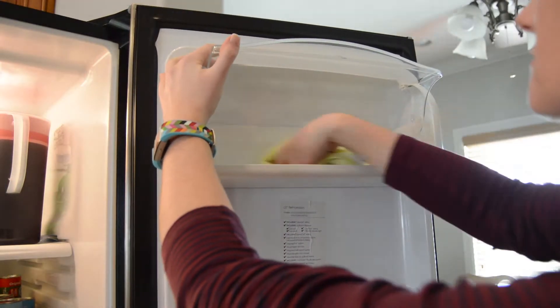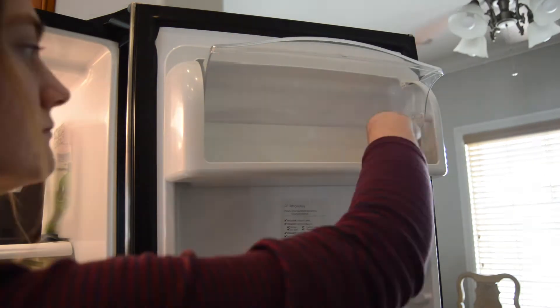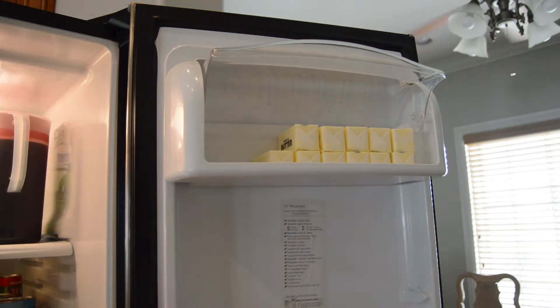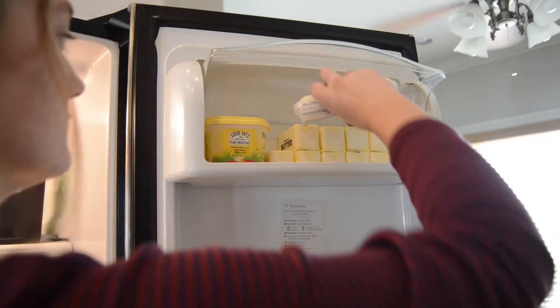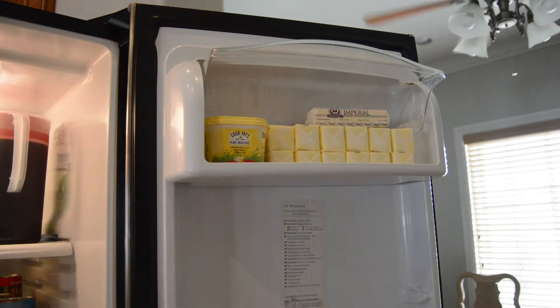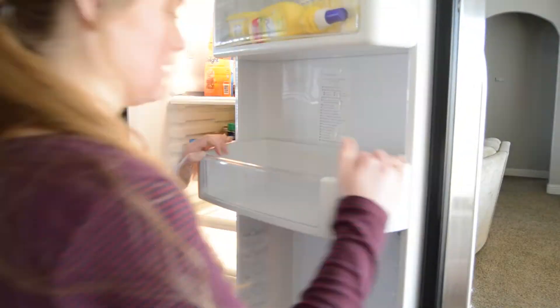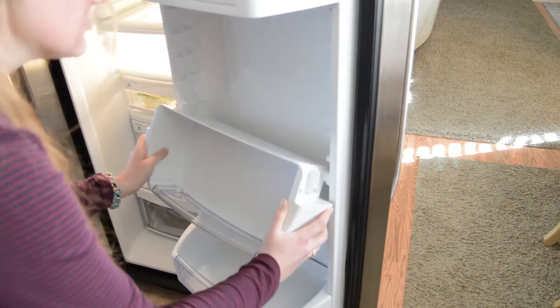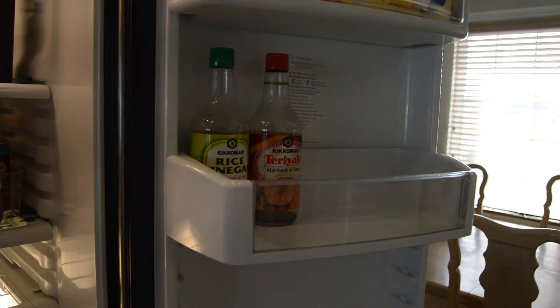I'm going to move pretty fast through this part of the video because it's a lot of just placing things back on their shelves where they go and organizing them by food groups. We have one shelf that is all of our Asian-style sauces for Chinese-style food, then one for Mexican food, then all of our other stuff for hamburgers and sandwiches, and the bottom drawer we always put all of our sweets.